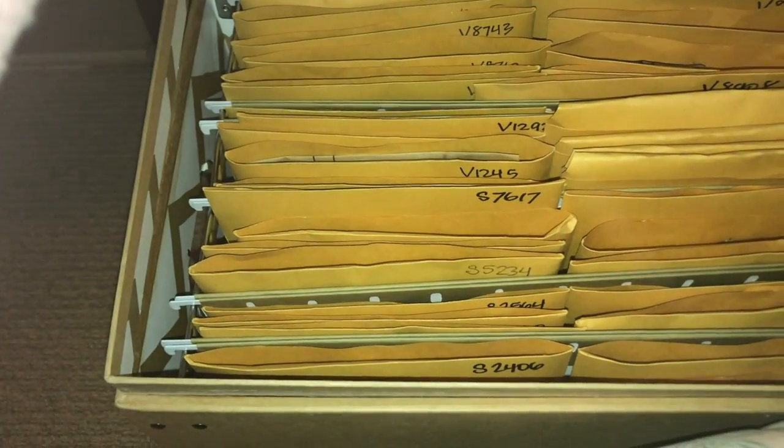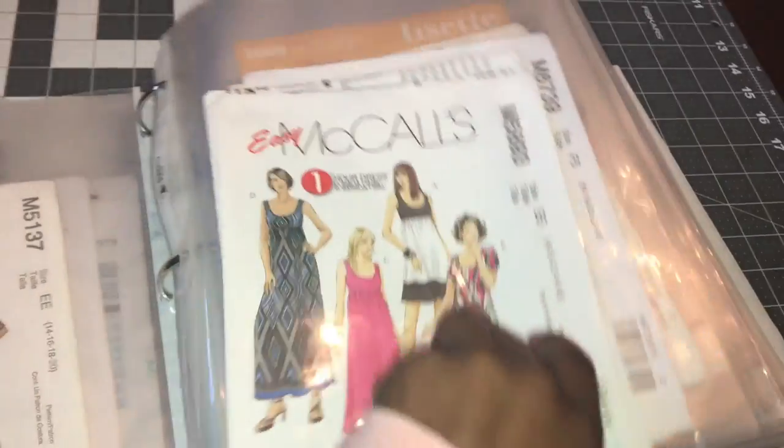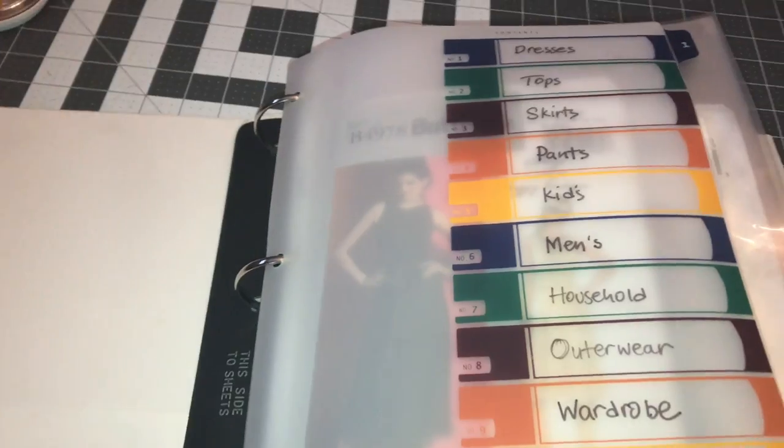I use envelopes and I mark the top with the pattern number. Over here is the binder I use — I sort it by category like dresses, tops, skirts, etc., and put the pattern envelopes in there. It's just the thin piece of paper that I can squeeze in. It's time for me to get another binder, obviously, if I'm going to keep buying patterns.